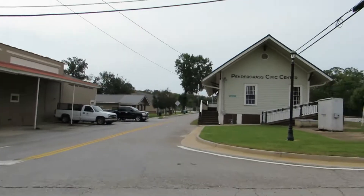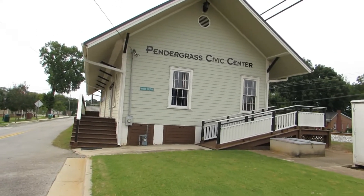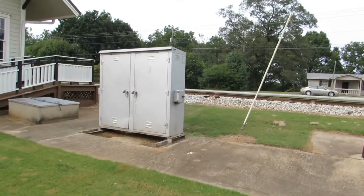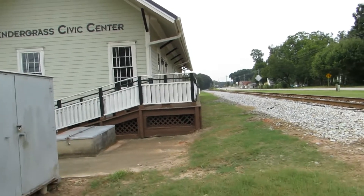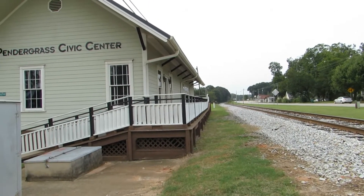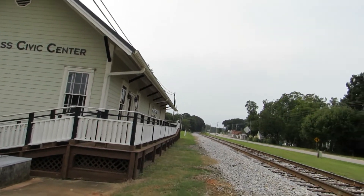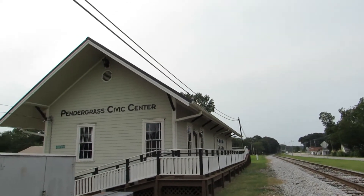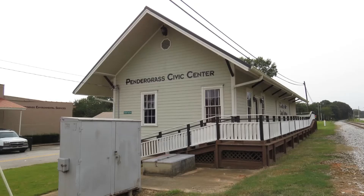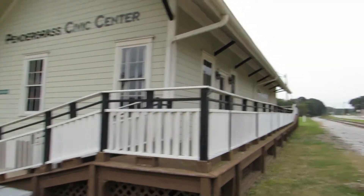Railroad Preserver 2000 here, back again doing another video. I'm here in Pendergrass, Georgia, mainly to film the old railroad depot beside the ex-Gainesville Midland railroad line that runs through the town. You can see the main line track right here. This is one of the few depots along the route that are still trackside.